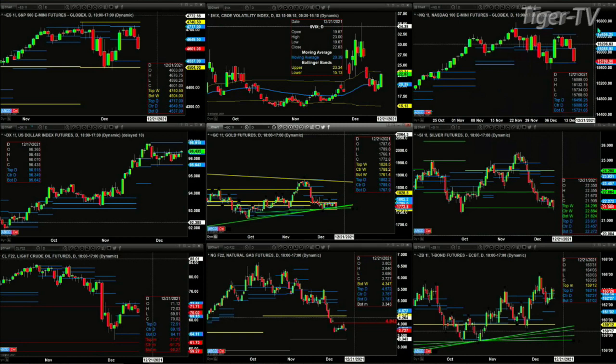The U.S. dollar is just moving sideways. Gold is really doing the same — it's back 15 bucks, just testing that little rising trend line out there. Silver is finding support once again at the bottom of its weekly profile, that's 21.82.